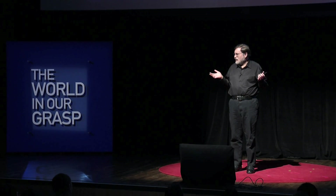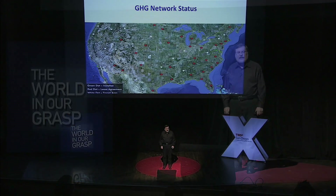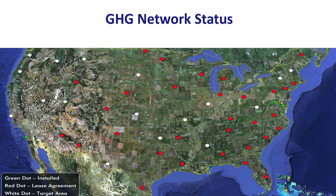So here's how it works. You put 50 of these devices over the United States. On this map you can see where those 50 devices are going to be. There are three green circles that are already operating, and you can see them online at earthnetworks.com. One of the little green circles is on the Scripps Pier, just a couple of miles from here. The others are near the Earth Networks headquarters in Maryland.